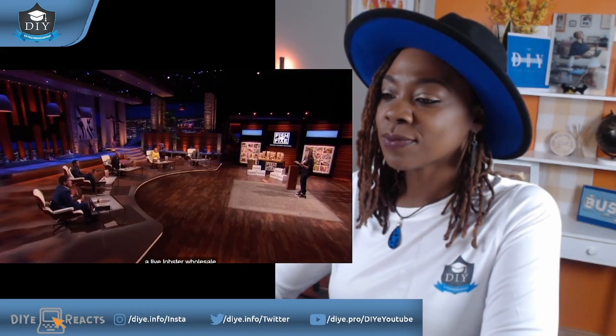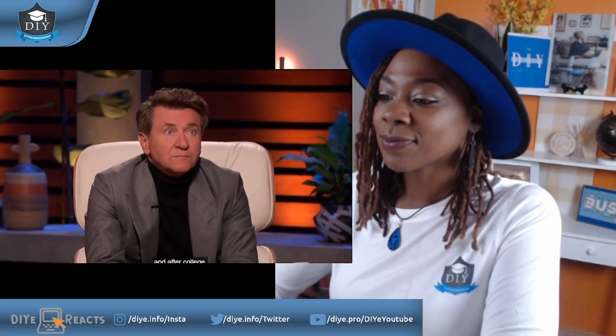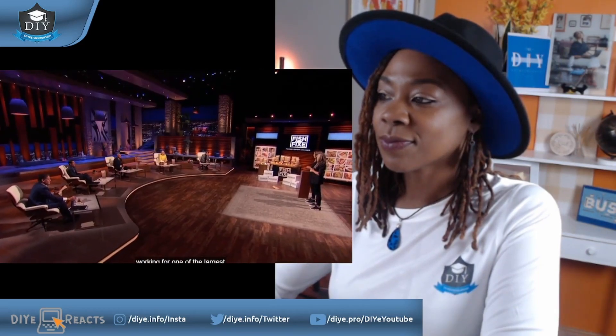The sharks ask how they started the business and whether they're chefs. One founder explains she has been in the seafood business her entire career — she and her husband started a live lobster wholesale distribution facility in Houston, Texas, servicing restaurants and retail. Her co-founder adds that they met on a soccer field, played soccer together in college, and after college she worked for one of the largest wine and spirits wholesale distributors in the U.S. Kevin asks what's harder to sell — spirits or fish — and she answers it's all about storytelling and connecting.